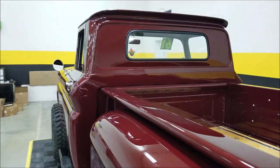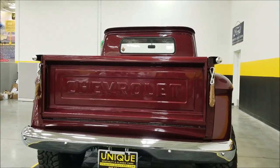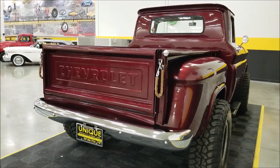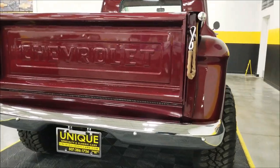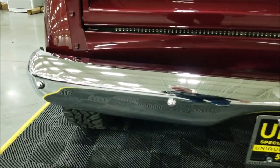Remember, we do consider trades, financing is available, and of course we can assist you in getting this truck to where you're located. It may be eligible for an extended service contract, so consult with your sales associate. Here in the rear we have a little more custom LED lighting, and as you can see the chrome and bright work is extremely nice on this truck.